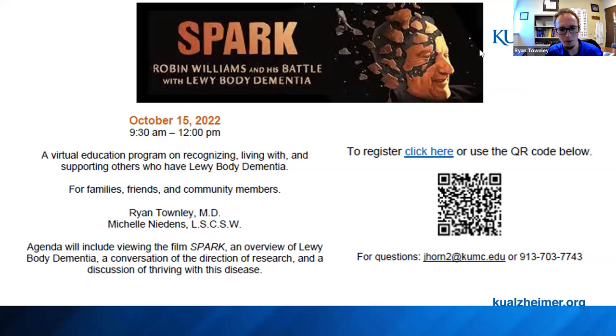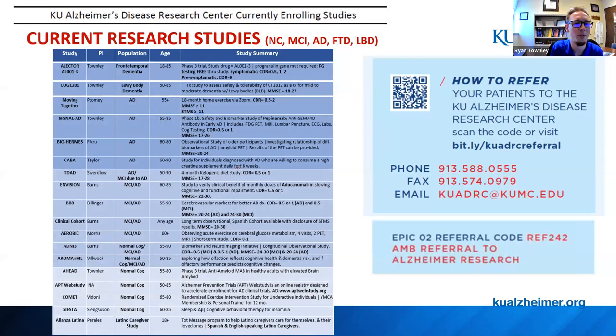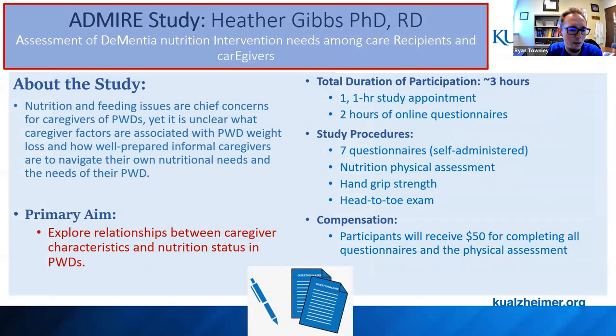A couple of questions from the chat. Does insurance cover home sleep studies? They do, and I've actually had to fight the opposite — once I ordered an in-person study to assess for both sleep apnea and REM sleep issues, and the insurer asked why I hadn't done a home study first. I had to do a peer-to-peer to get it approved. They absolutely cover home sleep studies, but you do need to document indications such as snoring, daytime sleepiness, or other reasons for ordering the study.